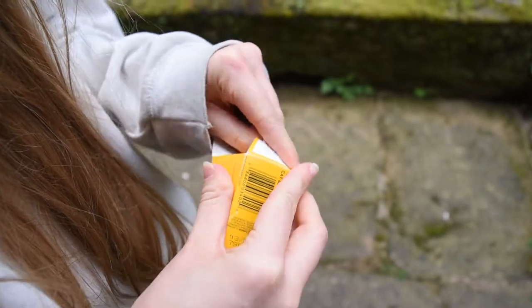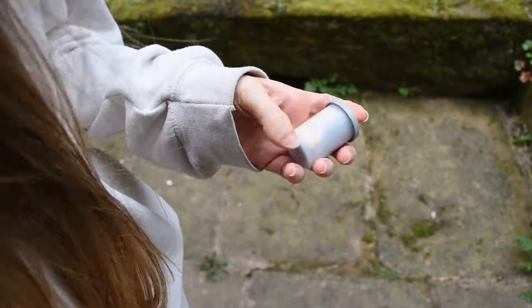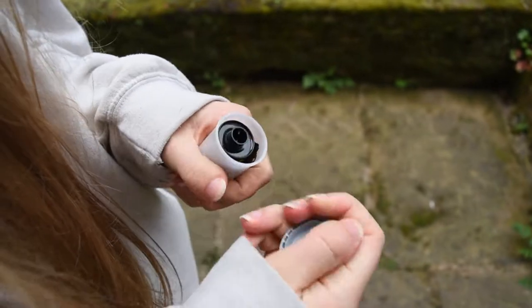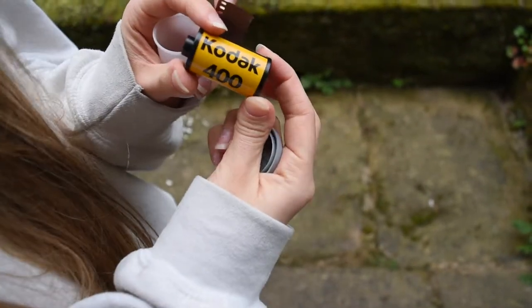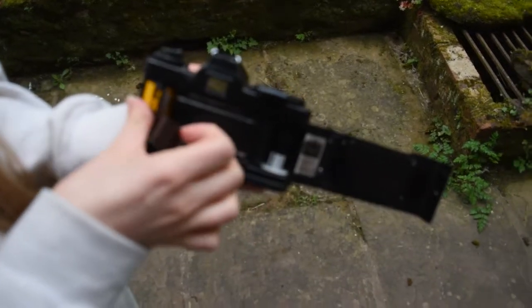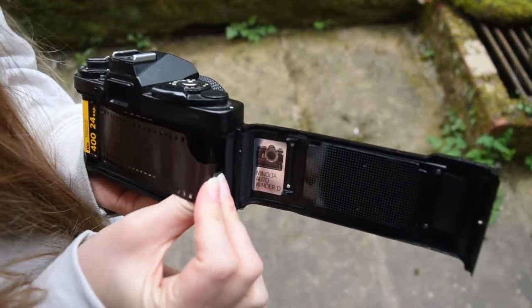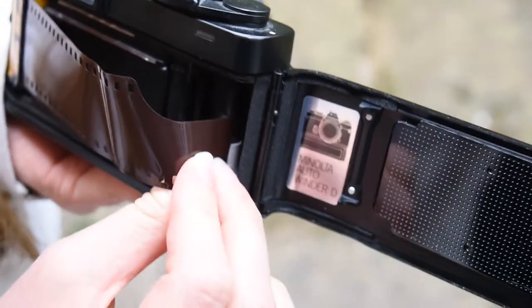Loading up this Minolta XD7 is Kez, my girlfriend. We found this camera in a barn — it was actually her dad's, but hadn't been used since he started shooting digital. The camera was given to me and I spent some time cleaning it up. It needed a new lens because the glass had been damaged quite badly by fungus, and of course it needed new light seals, new batteries, everything.